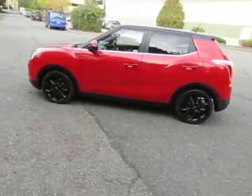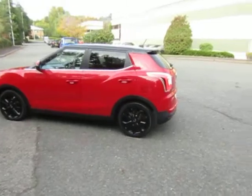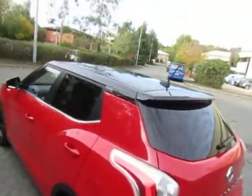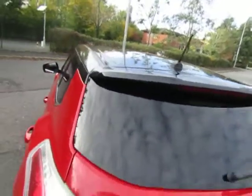Very attractive car, finished in bright red with contrasting black alloy wheels and black roof as you can see. Black rear spoiler.